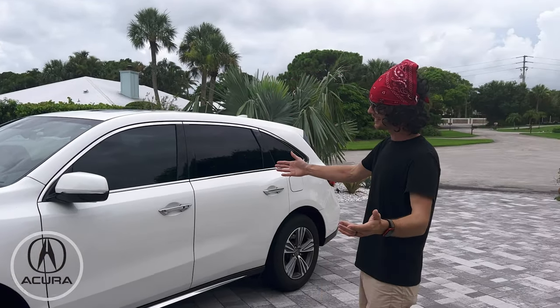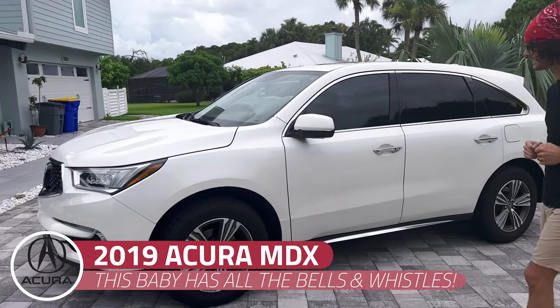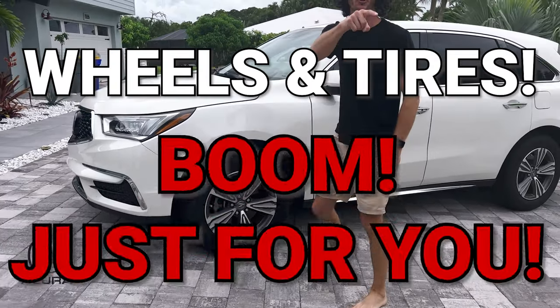What you're looking at is a gorgeous 2019 Acura MDX. This baby has all the bells and whistles. Look at this — wheels and tires. Boom! Just for you.